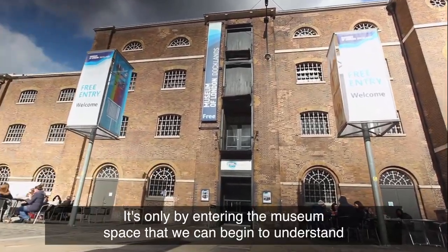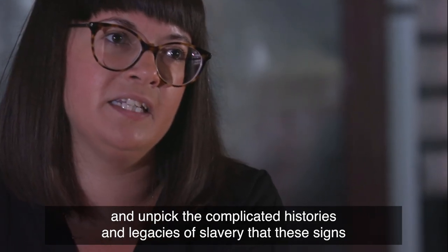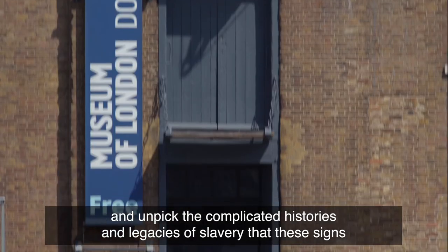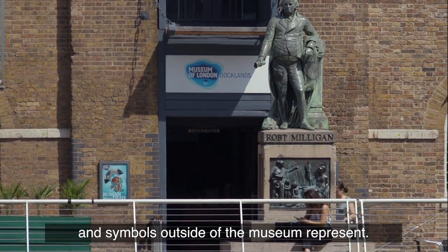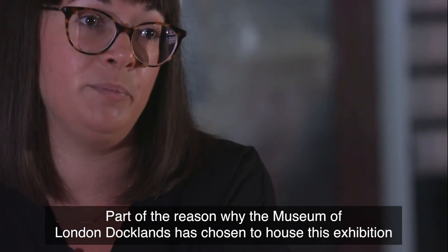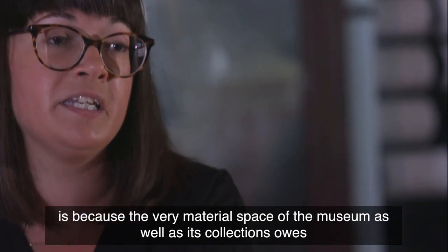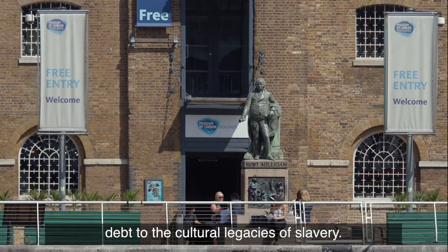It's only by entering the museum space that we can begin to understand and unpick the complicated histories and legacies of slavery that the signs and symbols outside of the museum represent. Part of the reason why the Museum of London Docklands has chosen to house this exhibition is because the very material space of the museum, as well as its collections, owes a debt to the cultural legacies of slavery.